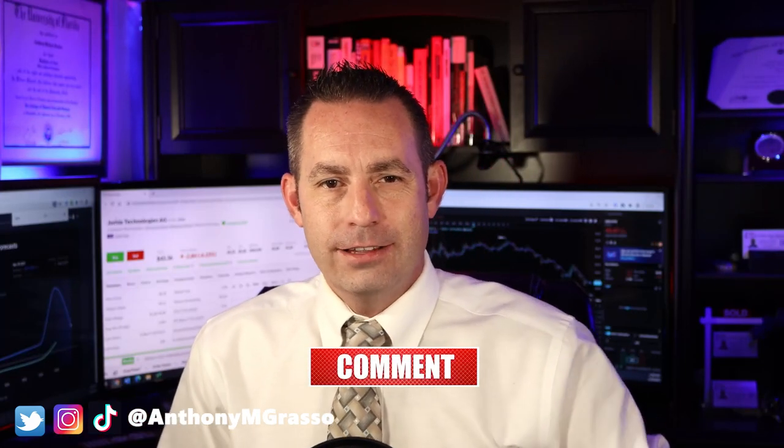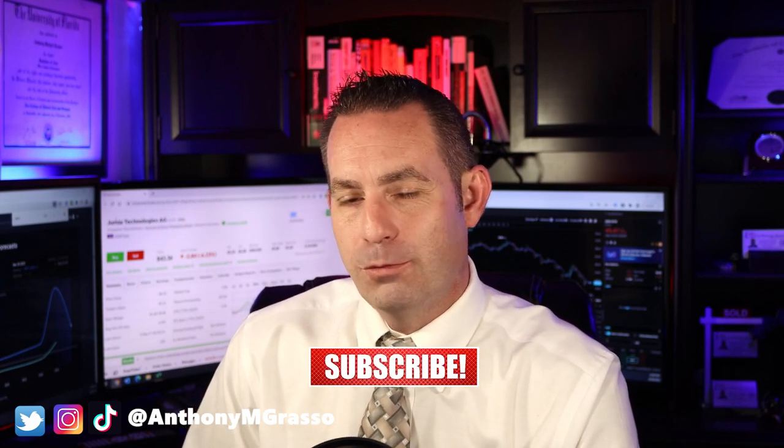Anthony Grasso here, bringing you financial news you can use. In this video, I'm going to do a stock analysis on Jumia Technologies. Is this e-commerce company in the emerging African continent worth investing in right now? Well, let's find out together.